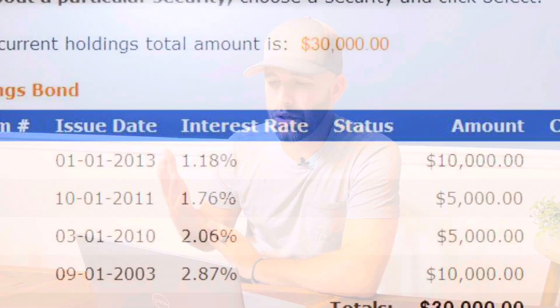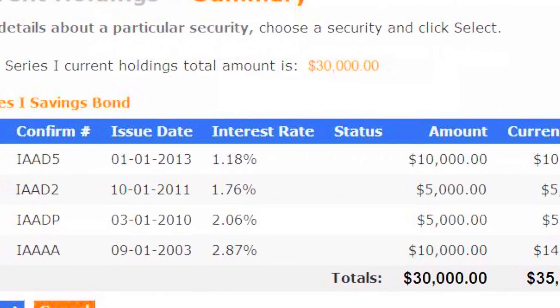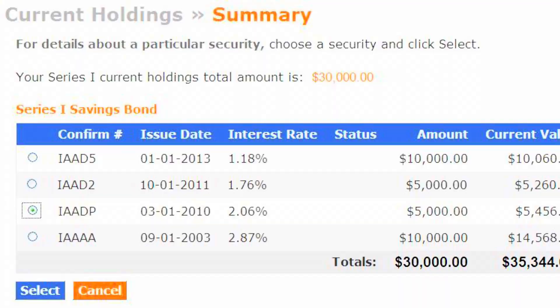Just be sure your annual total doesn't exceed $10,000. When you submit your purchase, you should receive an email confirmation. Shortly after, your I-bond value will display in the current holdings section of your account. That's it — you just bought your I-bonds.